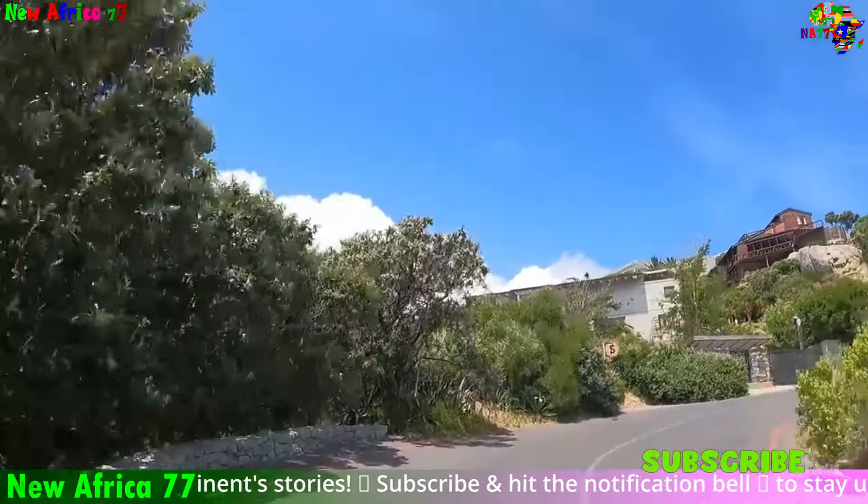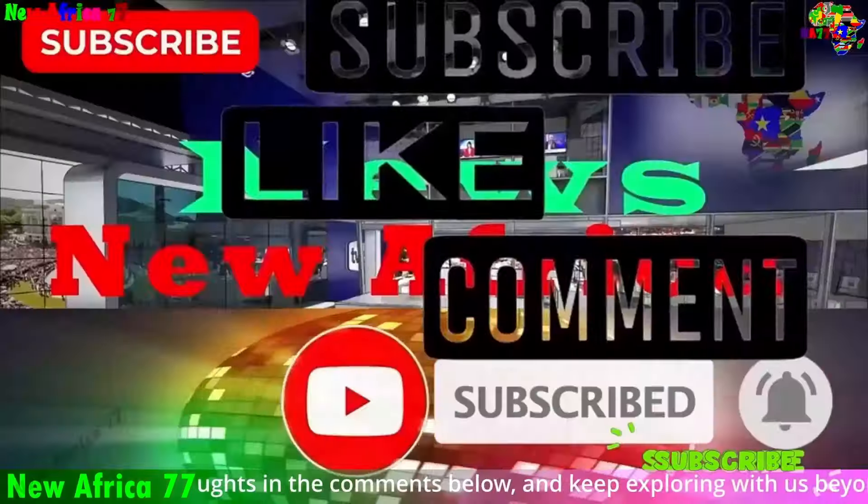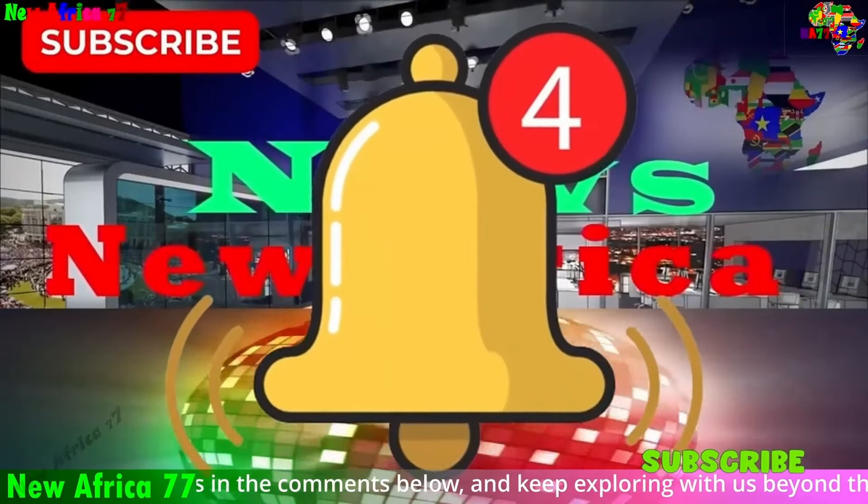Thanks for joining in. If you enjoyed this, don't forget to hit that like button, drop a comment, and subscribe to stay tuned for more exciting content coming your way.